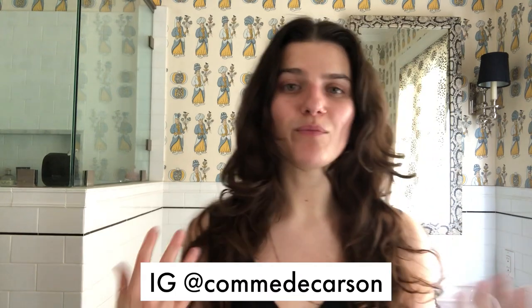Hi everyone! Welcome back to my channel. For those who don't know me, my name is Carson. I've been a professional makeup artist for about six years and in the clean beauty space for about a year and a half.